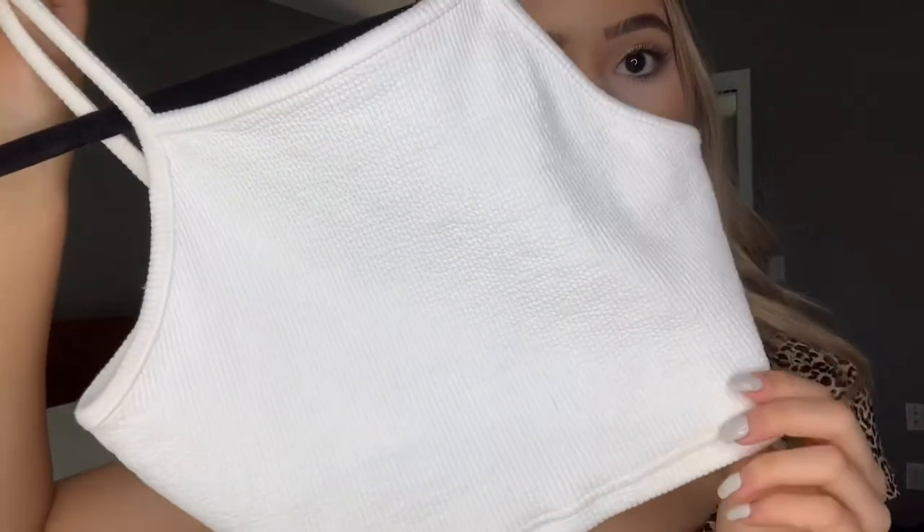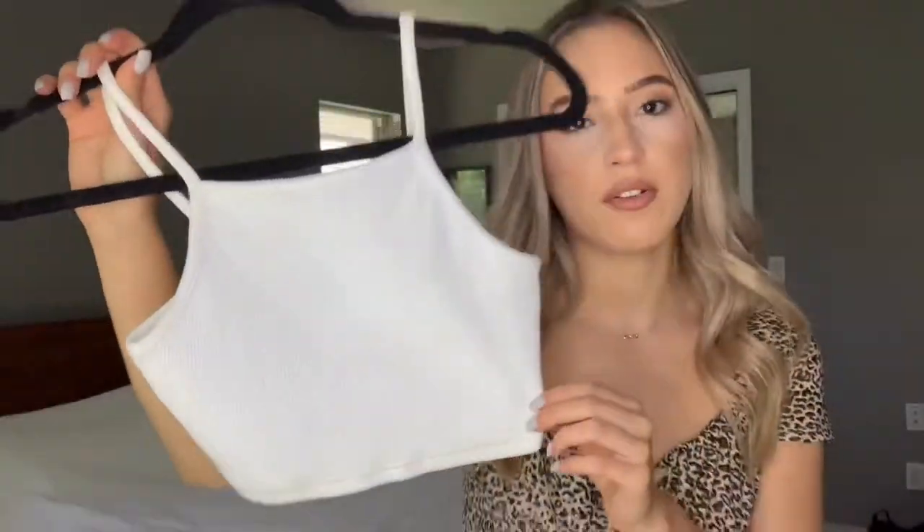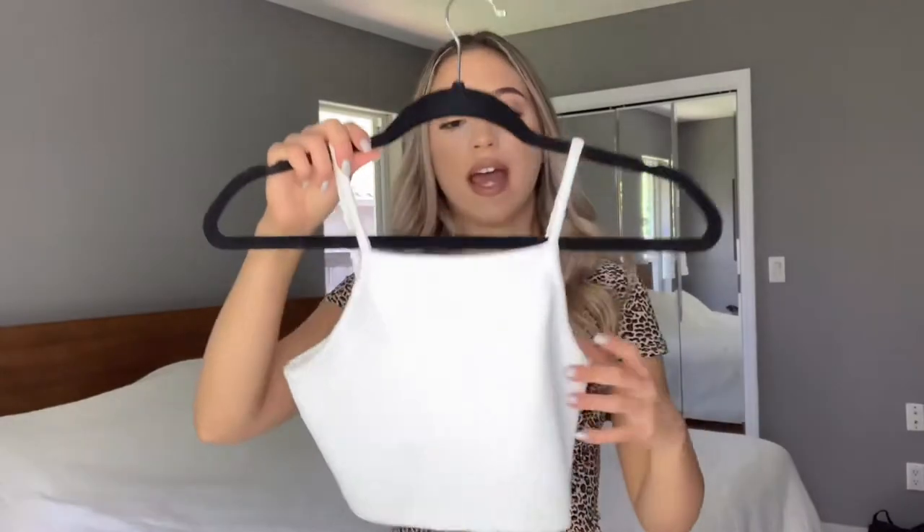This top is from Topshop. It's a pretty thick top with a little bit of a pattern. It is a higher neck top with a tiny back. I love this top — I have it in black as well. It was pretty inexpensive from Topshop, not one of those pricey items. It's just a great basic layering piece, you don't have to wear a bra under it, it's very nice quality, and I've had this for a couple of years now and it's still going strong.